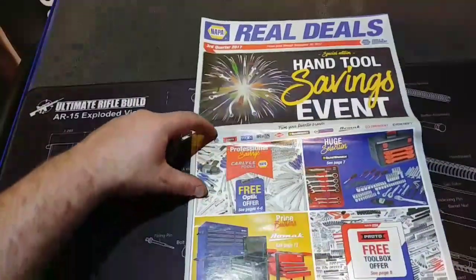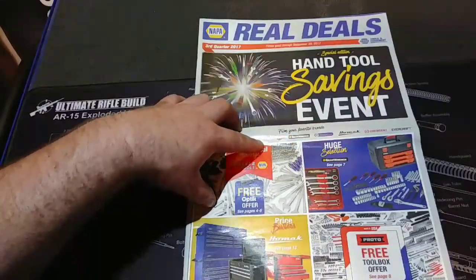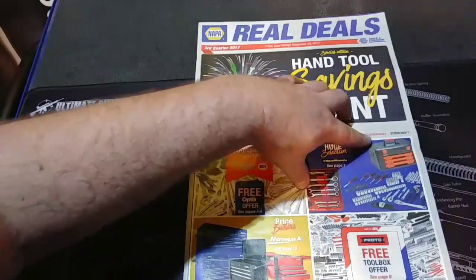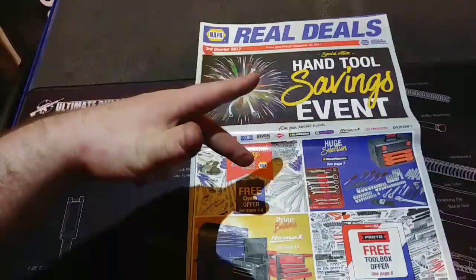Right here are the brands they highlight: Carlisle, NAPA, Proto, Wilton, Irwin, Knipex, GearWrench, NAPA Servast Tools, Homac, Crescent, and Everlast. So let's dive in here and take a quick closer look.